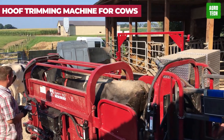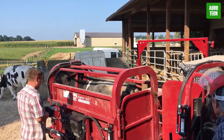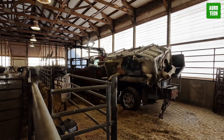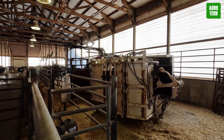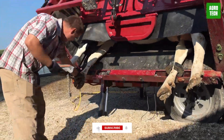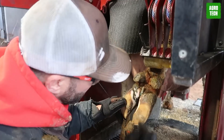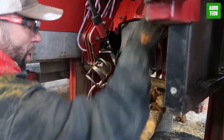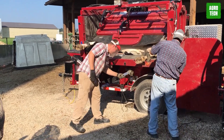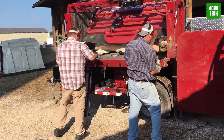At number 10, the Hoof Trimming Machine for Cows brings veterinary care into the new age. This machine offers precision hoof care, which is crucial for maintaining cattle health and productivity. It automates the trimming process, ensuring consistent cuts that prevent lameness and promote overall well-being in livestock. With its robust construction and easy-to-use design, this machine not only improves the efficiency of routine care but also reduces the physical strain on farm workers.